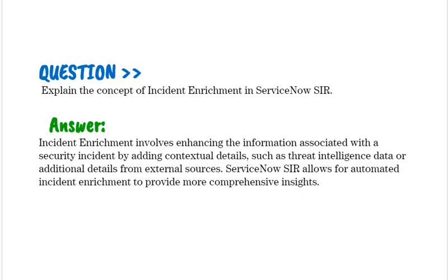Explain the concept of Incident Enrichment in ServiceNow SIR. Incident Enrichment involves enhancing the information associated with a security incident by adding contextual details, such as threat intelligence data or additional details from external sources. ServiceNow SIR allows for automated incident enrichment to provide more comprehensive insights.